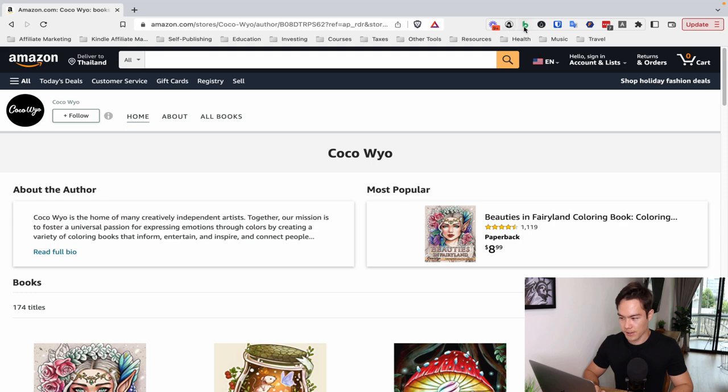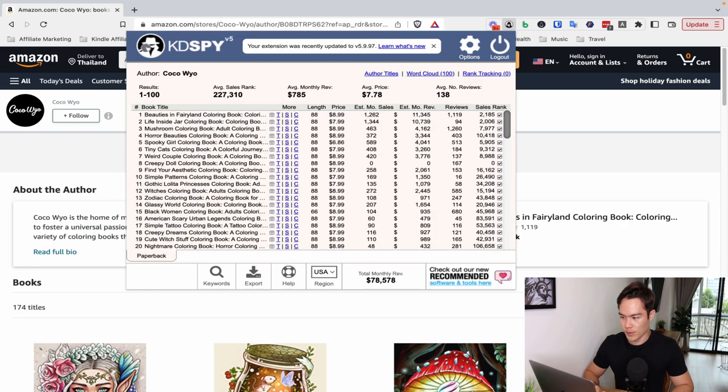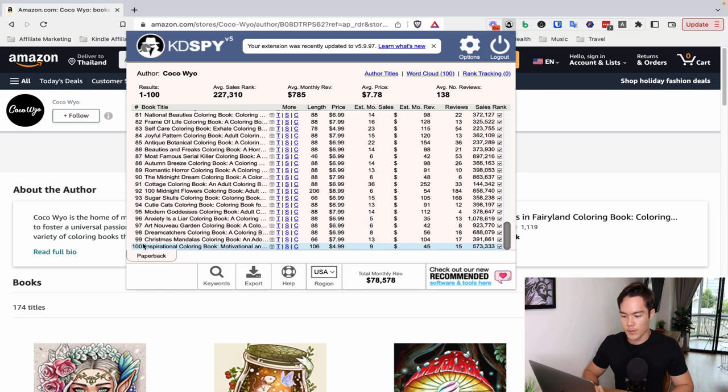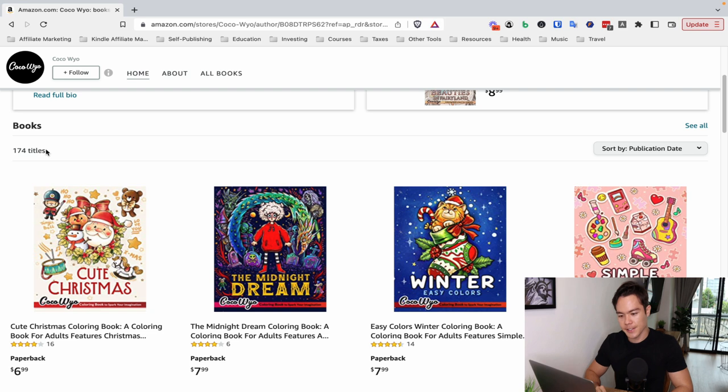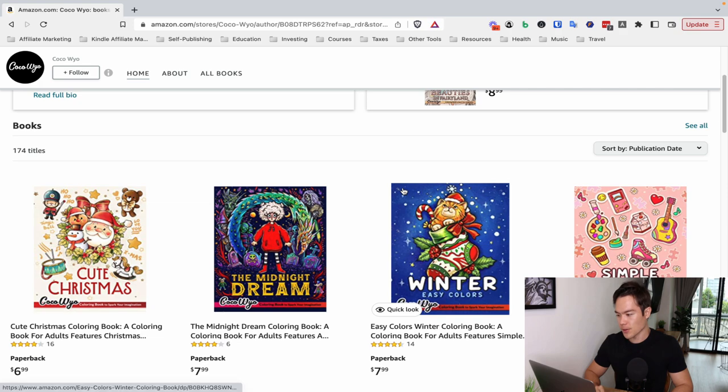If you go and take a look at this on Katie Spy or BookBeam, you can pull up to 100 books — they have at least 100 books, and Katie Spy doesn't pull more than that, so they may have more. But you can see it's doing $78,000 in revenue per month, which is absolutely crazy. This is revenue, not profit, so the profit is lower, but they're definitely doing multiple six figures in profit. Actually you can see they have 174 titles listed here.